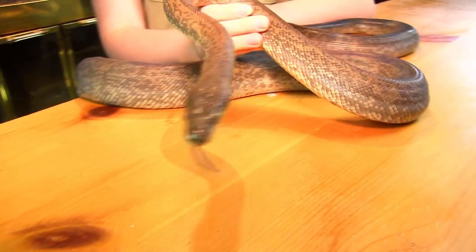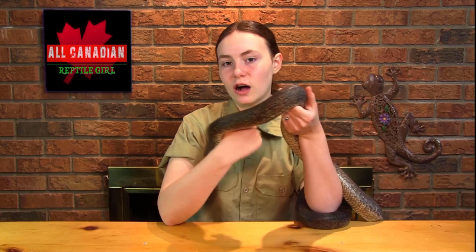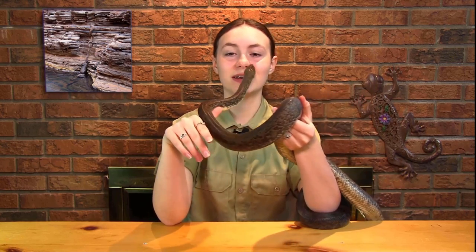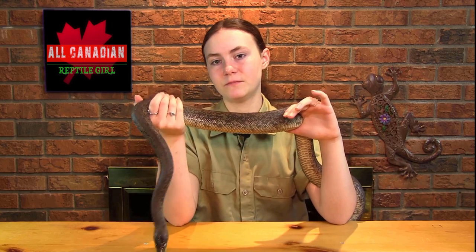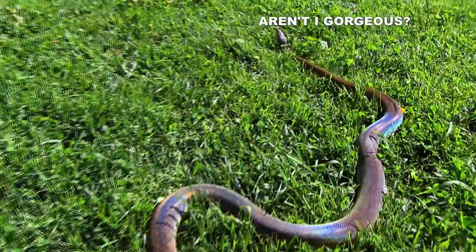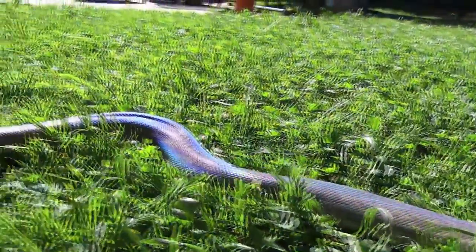Macklitz pythons are native to parts of Indonesia, Papua New Guinea, and Northern Australia. They are related to olive pythons, which is Australia's second biggest snake, getting to about 15 feet long. But macklitz are usually much smaller, getting to between 6 to 8 feet, with some really big ones getting to about 10. Here in indoor light, Hobbs looks like a generic brown snake, but in outside light, under the sun, he is just beautifully iridescent and shimmers in bright pinks, purples, blues, and greens. He is just gorgeous.